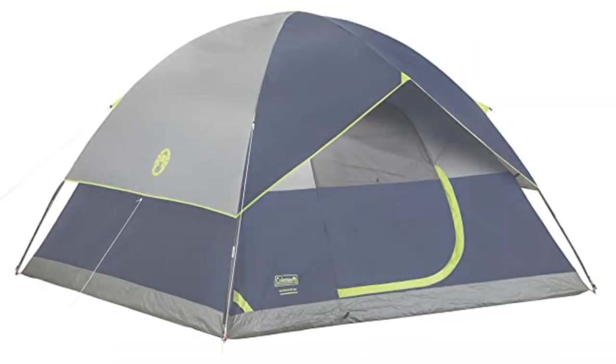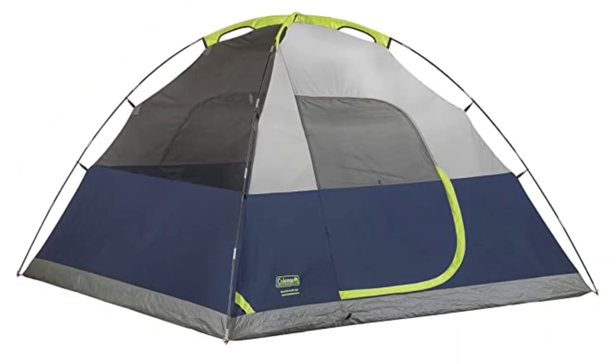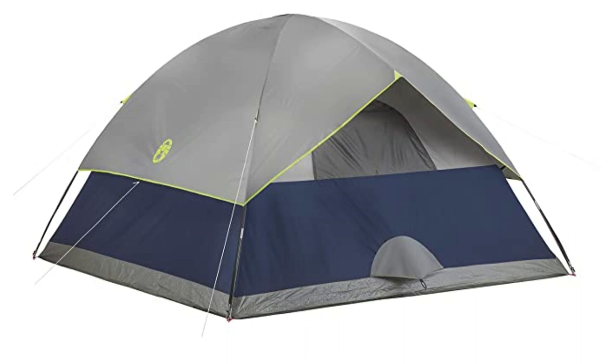Overall, we highly recommend the Coleman 2-Person Camping Tent for anyone who needs a reliable and easy-to-set-up tent for their outdoor adventures. It's a great value for the price, and it has all the features you need to stay comfortable and dry on your next camping trip.